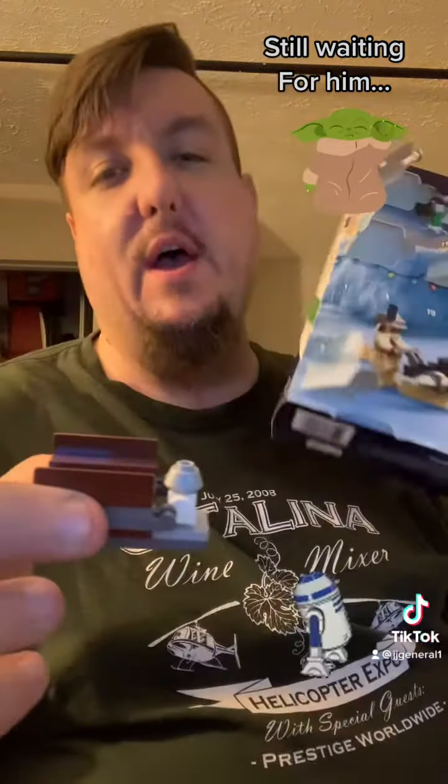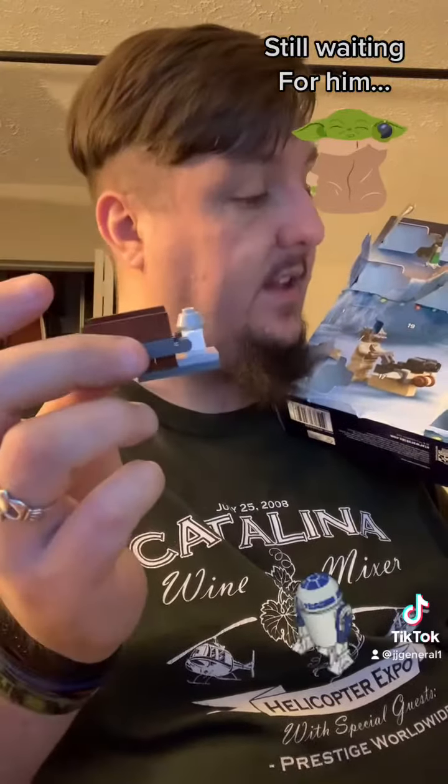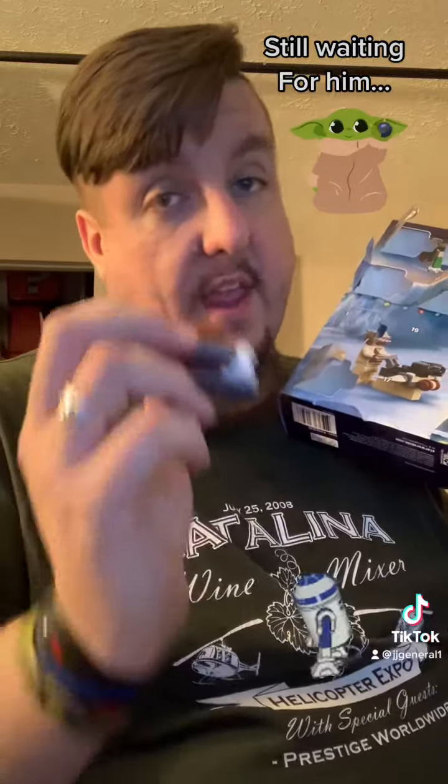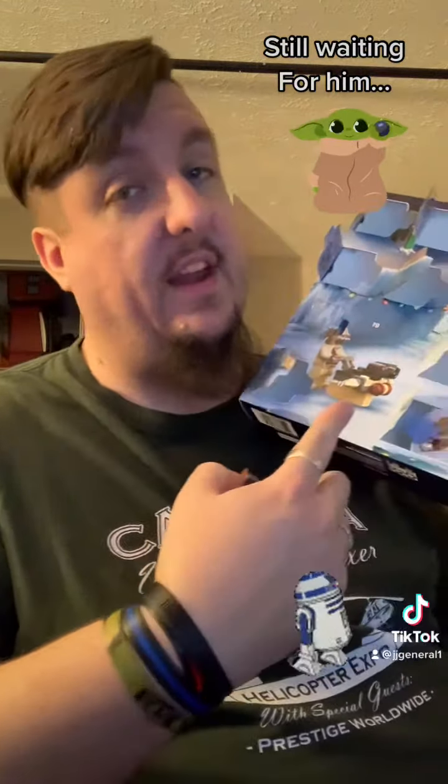I have no idea what this thing is called, but there you go — day 16! Tomorrow is day 17, we're getting really close, guys. Thank you so much for watching, stay tuned for tomorrow and see what comes out of the advent calendar LEGO set.